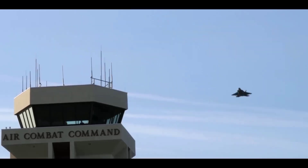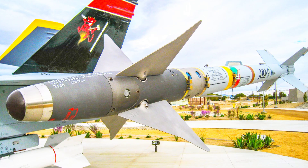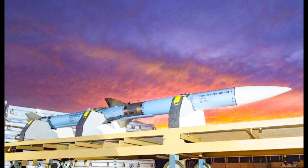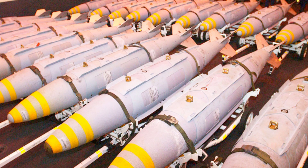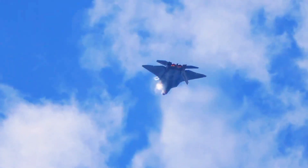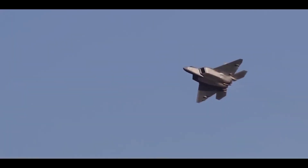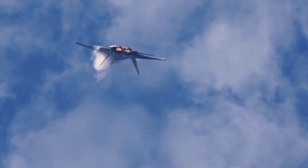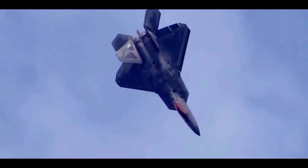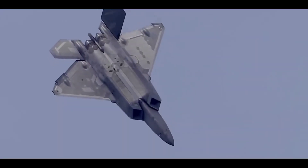The F-22 Raptor is equipped with a diverse arsenal of weapons. It carries AIM-9 Sidewinder and AIM-120 AMRAAM missiles for air-to-air combat, as well as Joint Direct Attack Munitions for ground targets. The Raptor has internal weapon bays that maintain its stealth profile, with additional external hardpoints for larger payloads when stealth is not a primary concern.